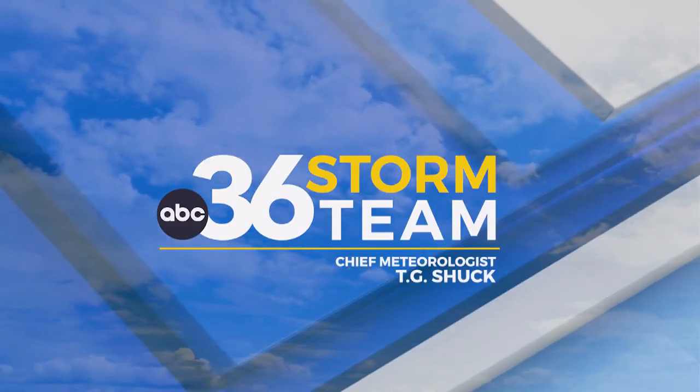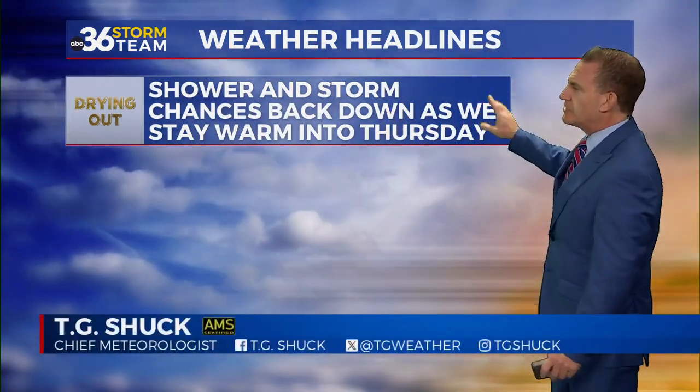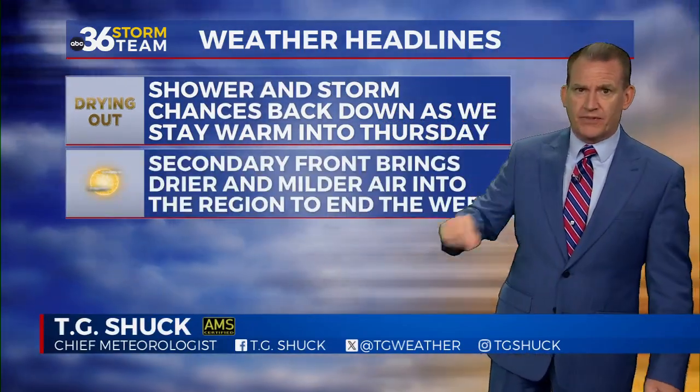Time for your ABC 36 Storm Team Forecast. Another round of rain and storms on this Wednesday here in Central and Eastern Kentucky. Brief break now, but we still have that main surface cold front to get through later on tonight. Shower and storm chances really back down as we stay warm into the day tomorrow.